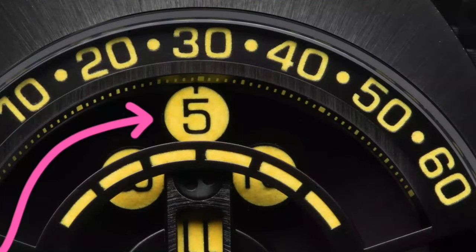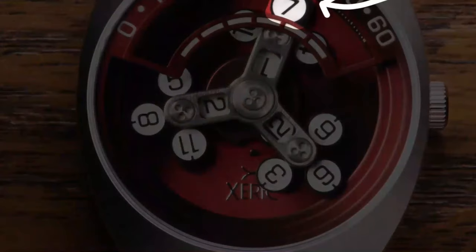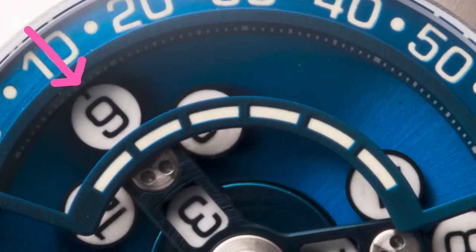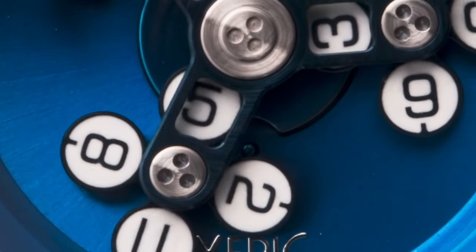Reading the time looks complicated but is actually quite easy. Simply look at where the hour meets the minutes in the viewing window. That's it. As time passes, the next hour comes into view and the Geneva Gear mechanism shifts the hands to their next position.